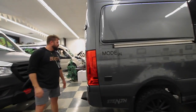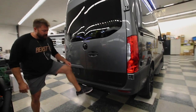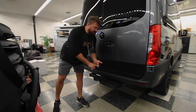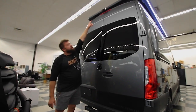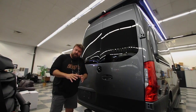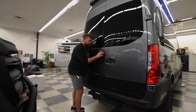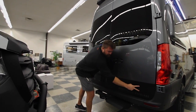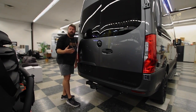Coming around to the back: on the stealth mode you're going to have the Storyteller Overland Up Dog Step right here — this is our rear step, and it comes on the stealth mode and the beast mode as well. You're going to have your rear camera right up here. The rear camera has three different zooms: regular, wide, and zoomed in. You're going to love that rear camera. On the stealth mode, the Mercedes-Benz emblem is blacked out on the back — very stealthy. The belt line runs all the way around to the back to complete the look.